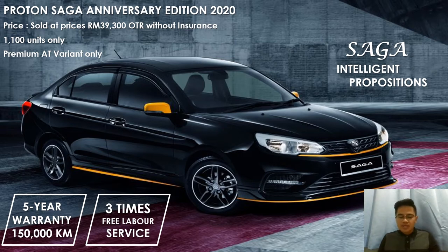The black and yellow color stand for Proton R3 racing colors. The Saga Anniversary Edition is priced at RM39,300, the same as the current Saga Premium 1.3 AT after the zero sales tax rebate. Combined with the current tax holiday, Malaysian motorists can celebrate 35 years of the Proton Saga driving Malaysians with an intelligent proposition that has been made more iconic.